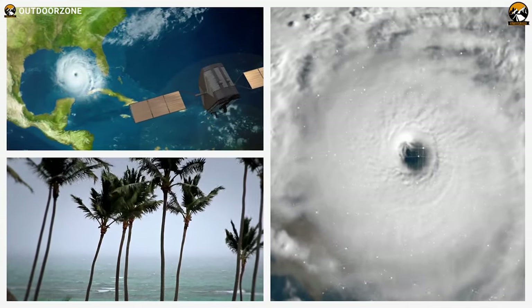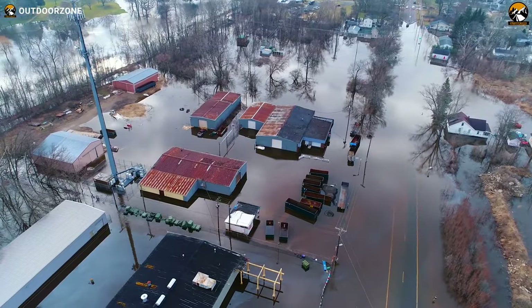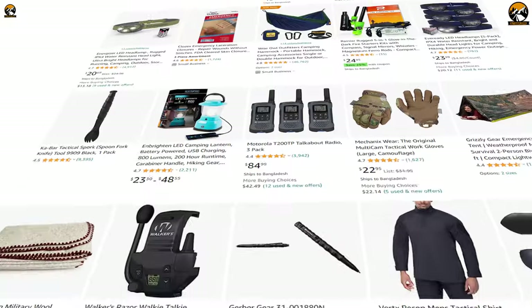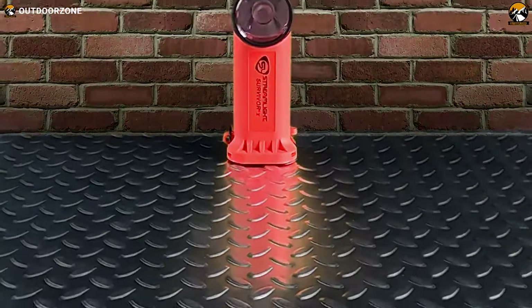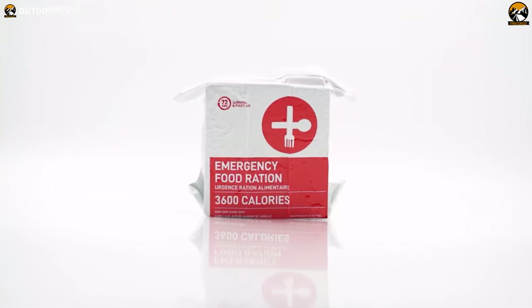In today's world, being prepared for emergencies and unexpected situations is more important than ever. Fortunately, Amazon has a wide selection of top-quality survival gear and gadgets that can help you stay safe and prepared in any situation. In this video, we will be discussing the 7 must-have survival gear and gadgets on Amazon.